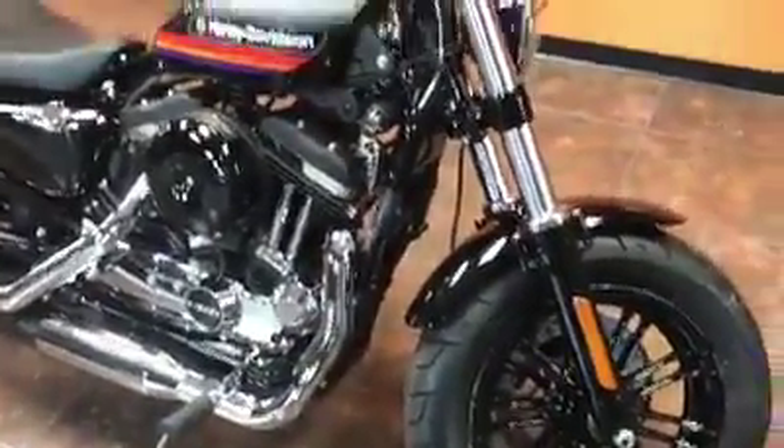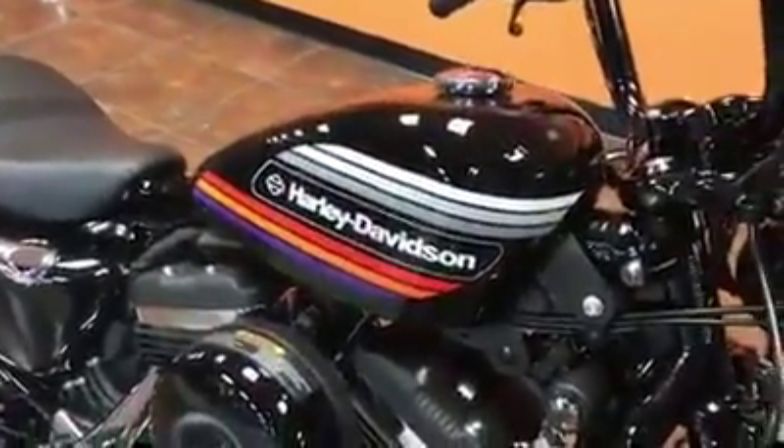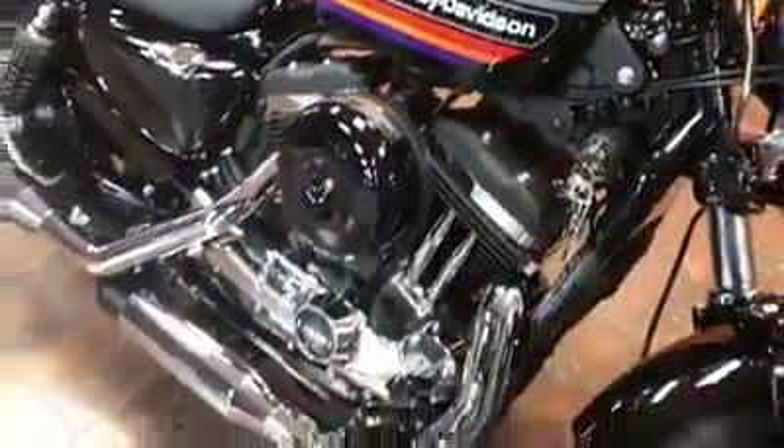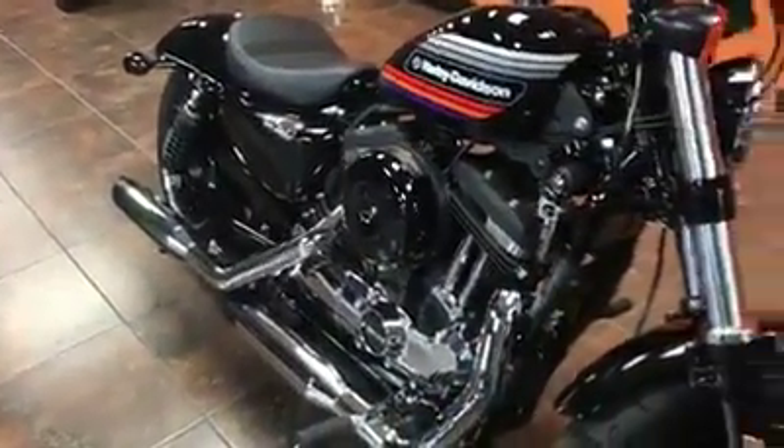Just came in off the truck. This is the Vivid Black. This bike actually comes in three different colors. This thing is powered with the air-cooled Evolution 1200cc motor. This thing is putting out tons of torque. It's really a fun bike to ride.